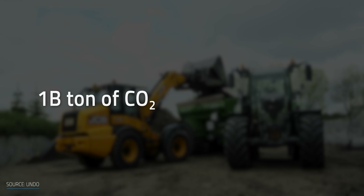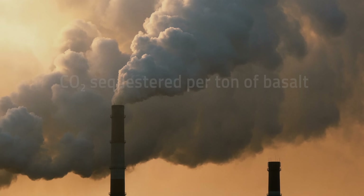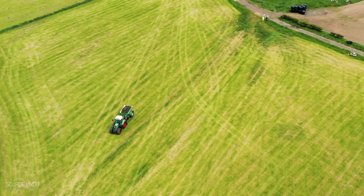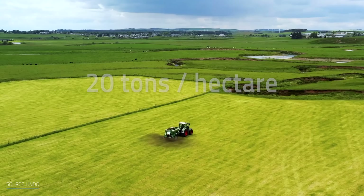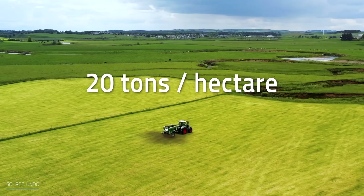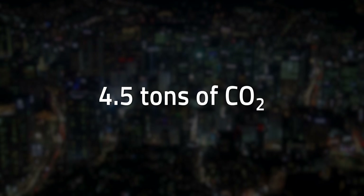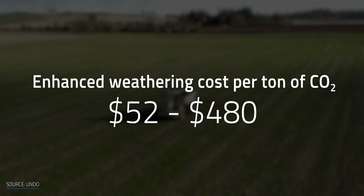The amount of basalt needed versus CO2 captured can be around 3 to 1 — for every billion tons of CO2 captured, you need 3 billion tons of basalt. Mel Murphy mentioned they're seeing slightly less than that: about 0.26 tons of CO2 sequestered per ton of basalt. At an application density of about 20 tons per hectare, that works out to around 4.5 tons of CO2 sequestered over the total lifetime of that project. When it comes to costs for enhanced weathering, it's a bit uncertain, varying wildly from $52 to $480 per ton of sequestered CO2.